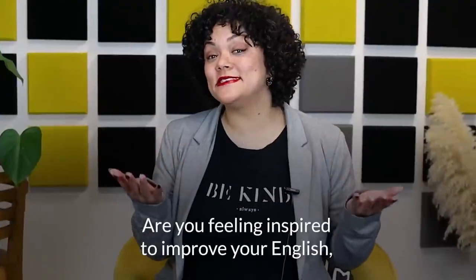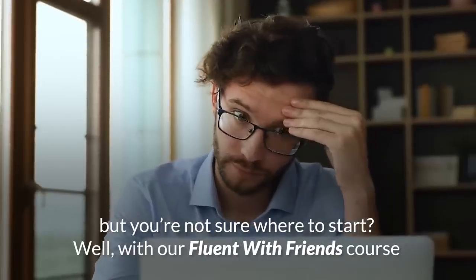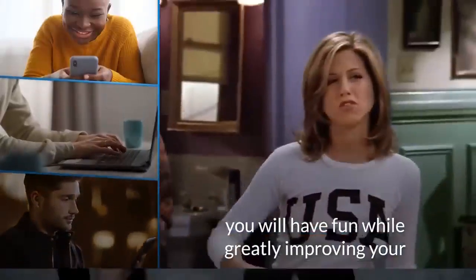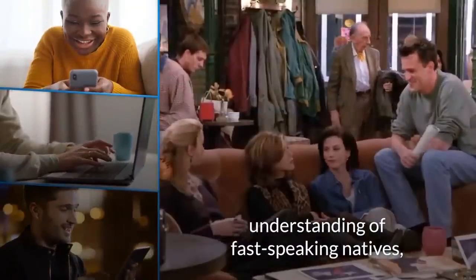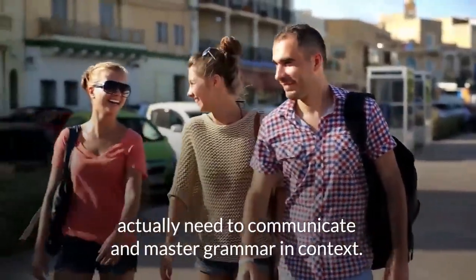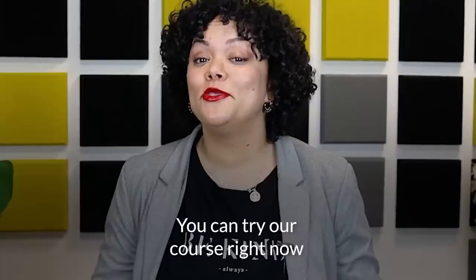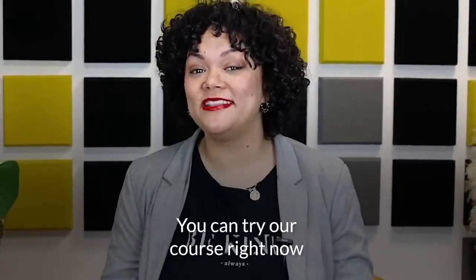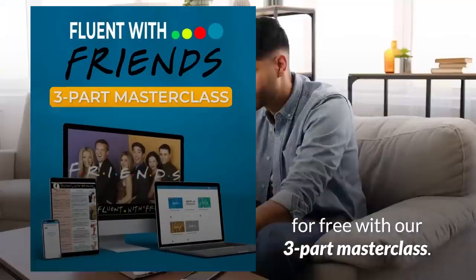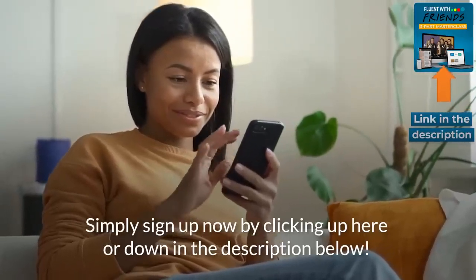Are you feeling inspired to improve your English but you're not sure where to start? Well, with our Fluent with Friends course, you will have fun while greatly improving your understanding of fast-speaking natives, learn the vocabulary you actually need to communicate, and master grammar in context. You can try our course right now for free with our three-part masterclass. Simply sign up now by clicking up here or down in the description below.